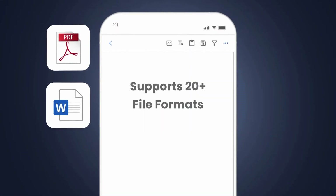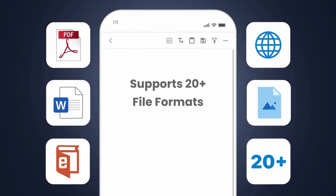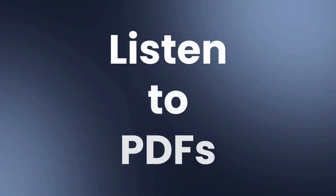Listen to PDFs, Microsoft Office Docs, e-books, webpages, images, and 20-plus other file types. Easily upload your PDFs and start listening.